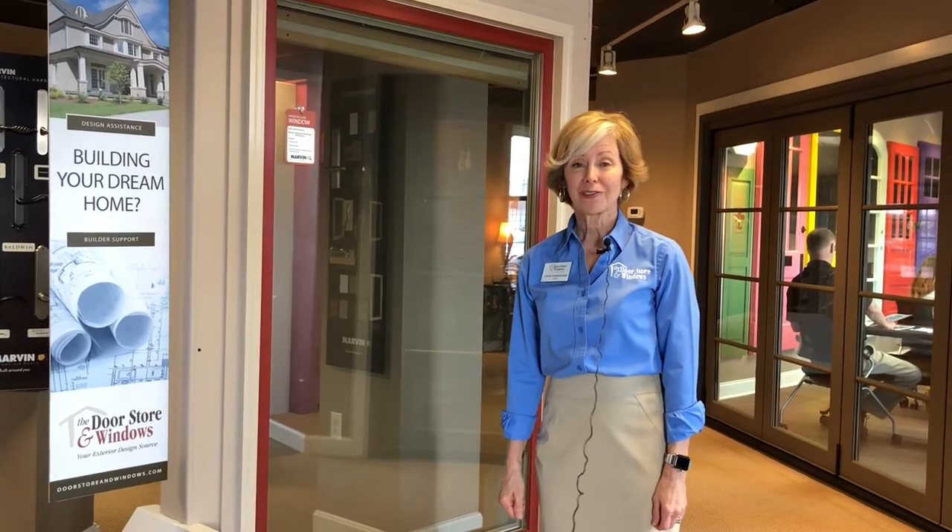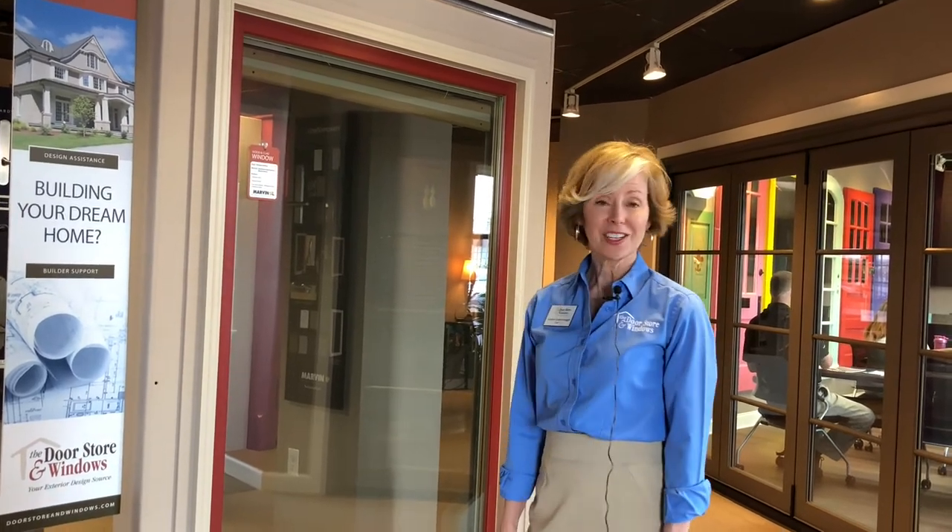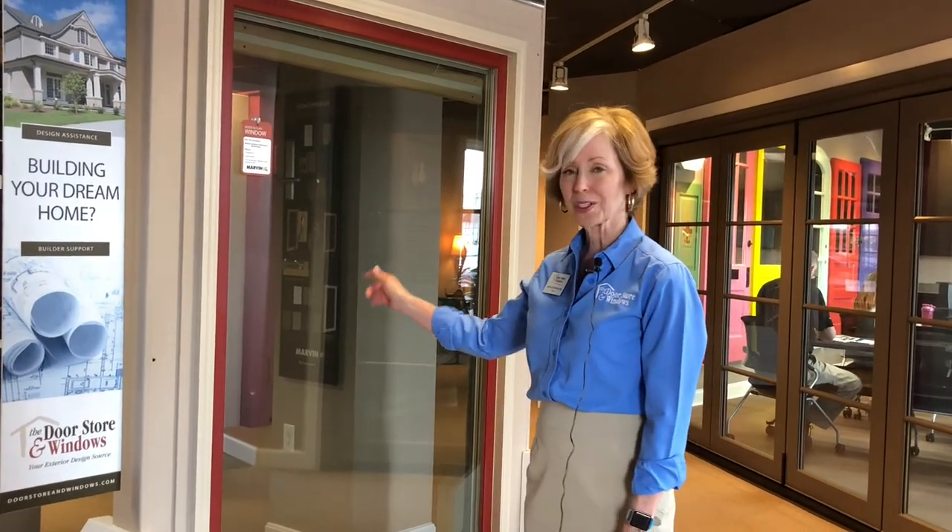This is Lori Scarborough at the Door Store and Windows, and I'm going to talk about picture windows, or fixed windows. We've been talking about how windows operate, and by definition a fixed window does not open. But we've got a not-so-fixed window here — this is a picture window.